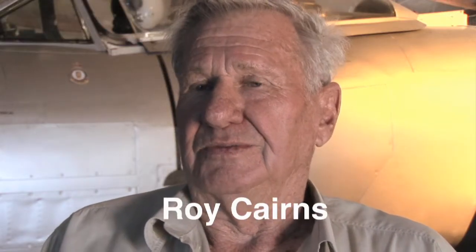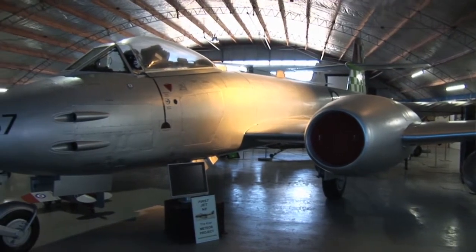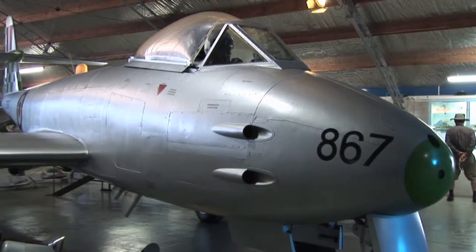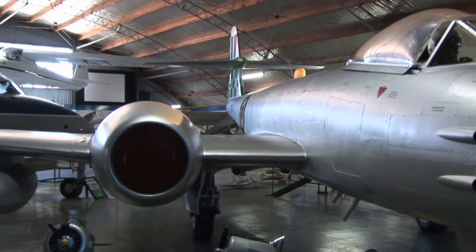I'm Roy Cairns and I'm involved with the Ashburton Aviation Museum. We've just restored this Gloucester Meteor behind us. It's one of the first jets to ever fly over New Zealand. The New Zealand Air Force did have one for a wee while but they never really took on. We picked this one up from the Classic War Museum in Adelaide and we've spent the last five months restoring it to its present glory. It's one of our top exhibits now, along with our Harrier jump jet.